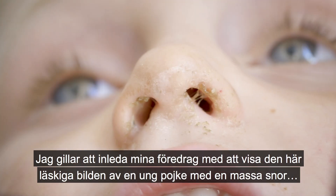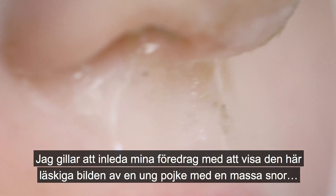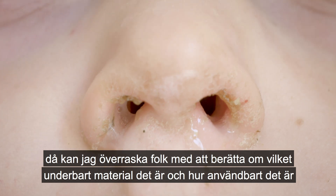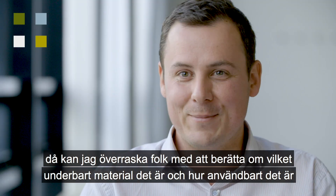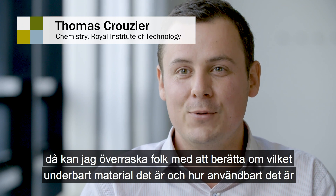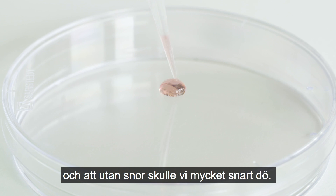I love actually starting my talks by showing this gross picture of a young boy with a huge drop of snot. Then I can kind of surprise them by telling them how wonderful this material is and how useful it is — that without it, you would die basically very quickly.